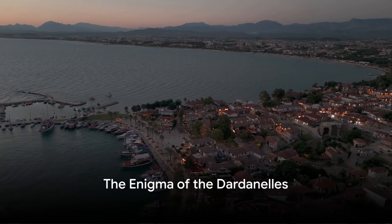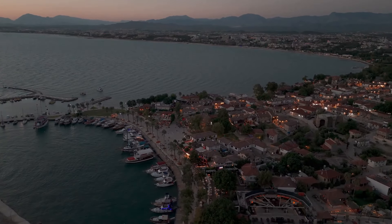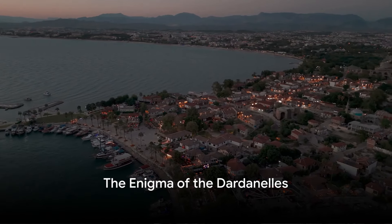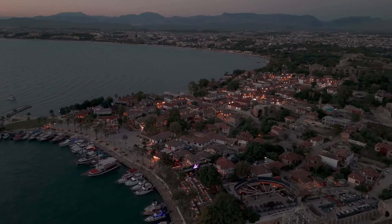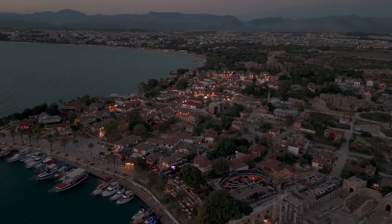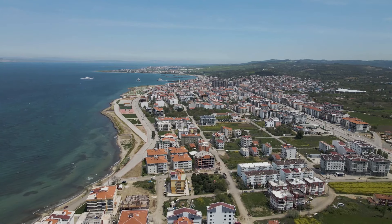What if I told you that a narrow strip of water could change the course of a world war? This is not a hypothetical scenario but the stark reality of the Dardanelles campaign during the First World War, a crucial chapter in the annals of warfare that we are about to delve into.